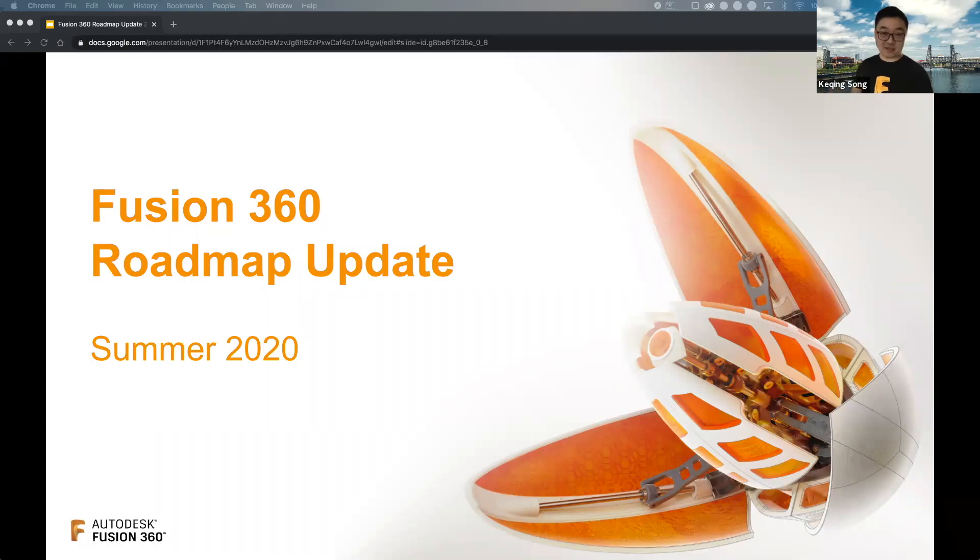Welcome to this session of the Fusion 360 roadmap update. We are really excited to be here and walk this through with you guys. There's a lot to cover so we're just going to jump right into it. Before we do that, let me introduce who is on the call on the Autodesk side. I'm Ka-Chain Song, the product community manager of Fusion 360, and I'm also here with a number of our product managers.